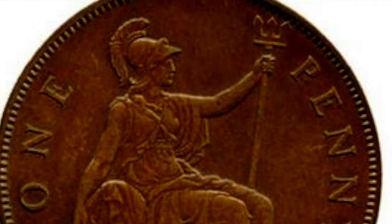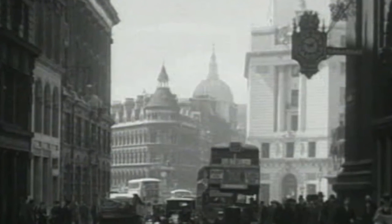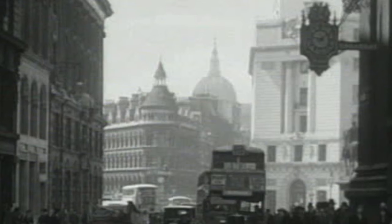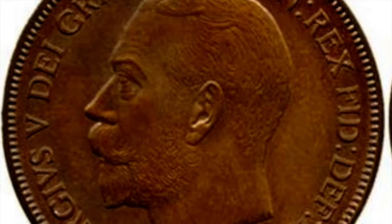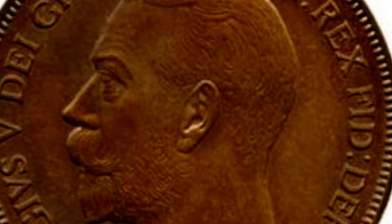That being said, there were some requests for sets of coins dated from 1933. They wanted entire sets so that they could be placed under the foundation stones of buildings erected in that year. So the Mint went ahead and did make a very small number of those pennies to be used in those sets.